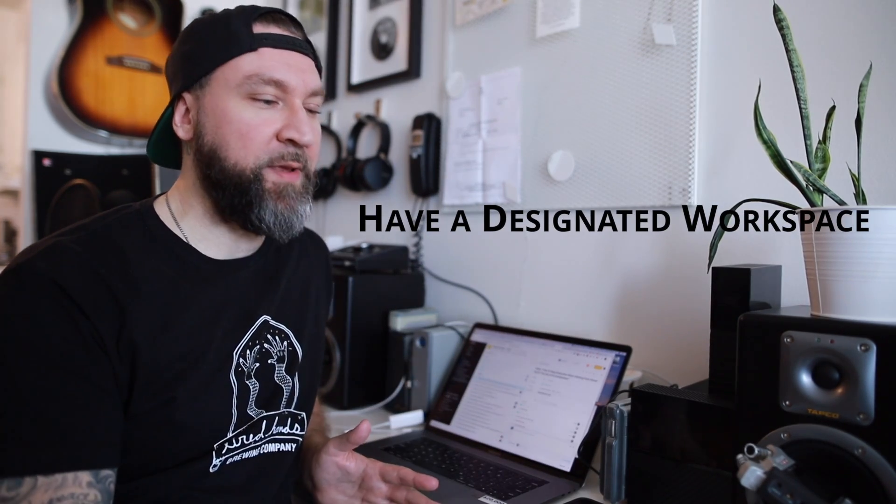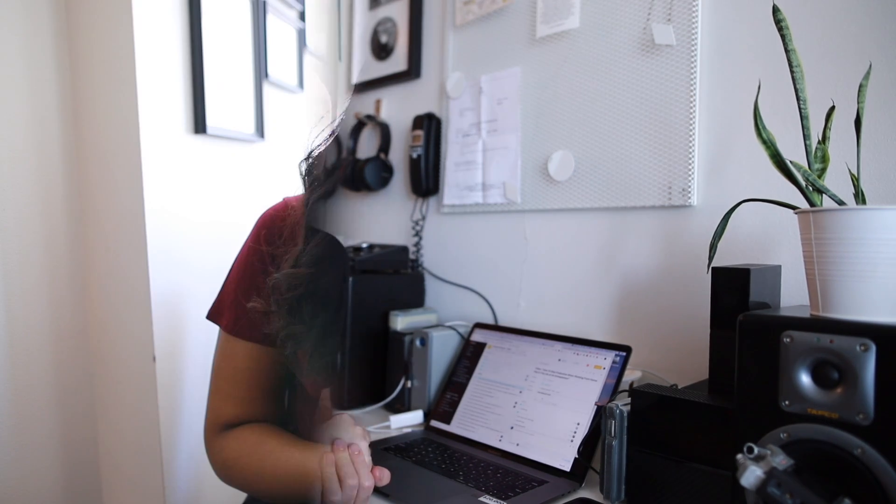A key tip is to have a designated workspace. Craig loves having a proper desk with all his cables and equipment at his disposal. It helps mentally segment your work life from your breaks, especially in a small space. If you lounge on the couch, you might end up just scrolling Facebook. At a desk, you know it's work time — and then later you take proper breaks.